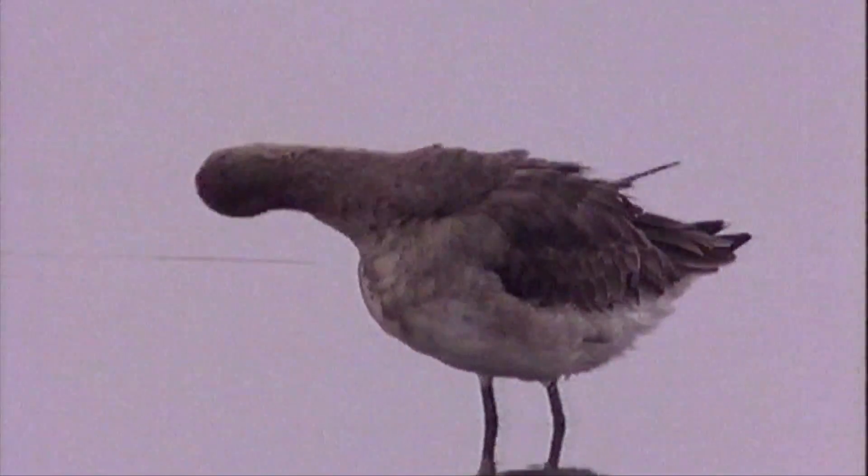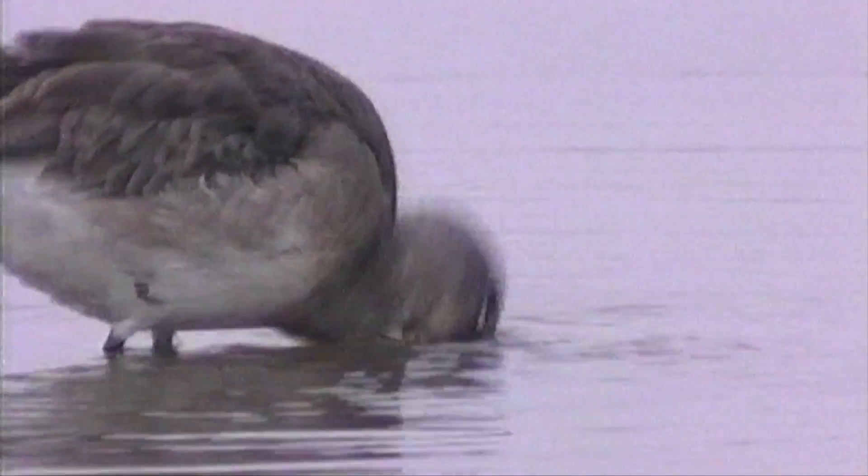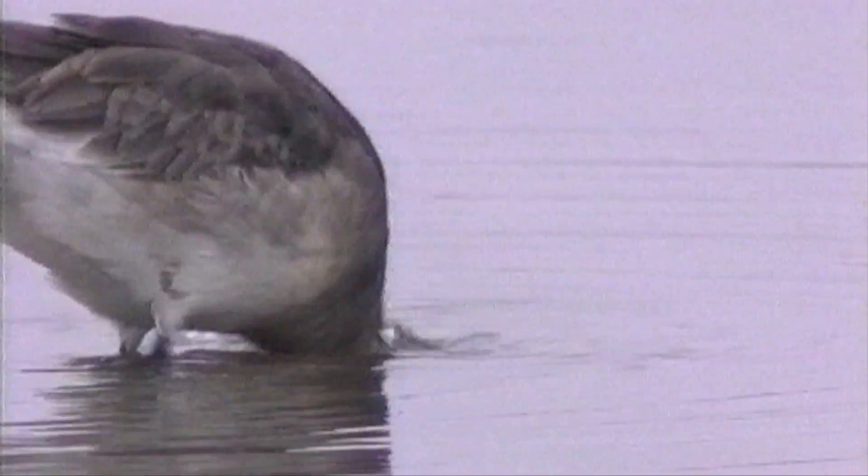If the bird remains resolutely earthbound and close-winged, then structure and other plumage clues can come into play. The most useful of these is possibly the structure.